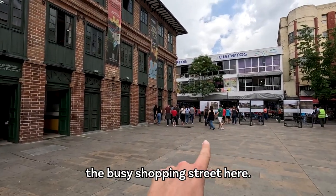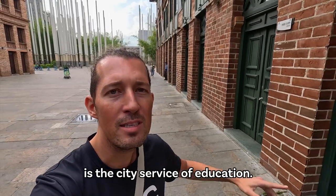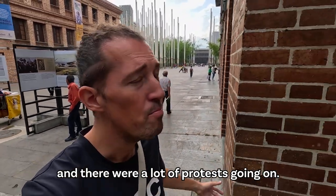We're going into the busy shopping street now — this is our group and it's probably going to be much more busy. Here behind me is the City Service of Education. I was here three years ago and there were a lot of protests going on; now it's pretty quiet.